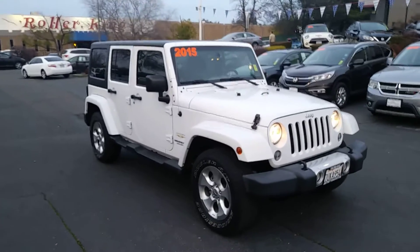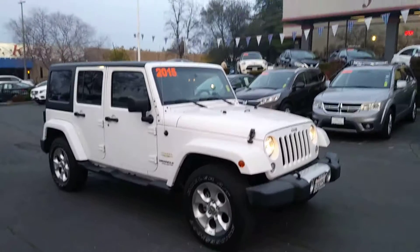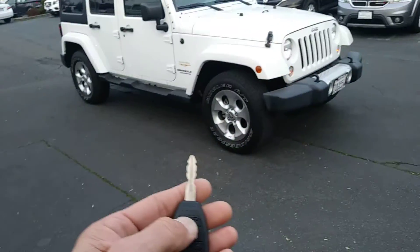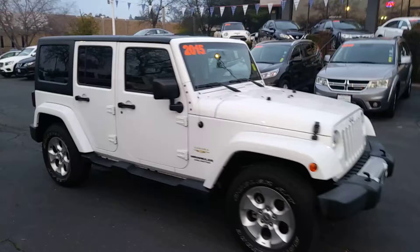Hey guys, Dave Stratton at JustBetterCars.com. I'm going to get you a video on this beautiful 2015 Jeep Wrangler Sahara. This is stock number 1085J. Got the key, remote — it's got the remote start. Hard top.